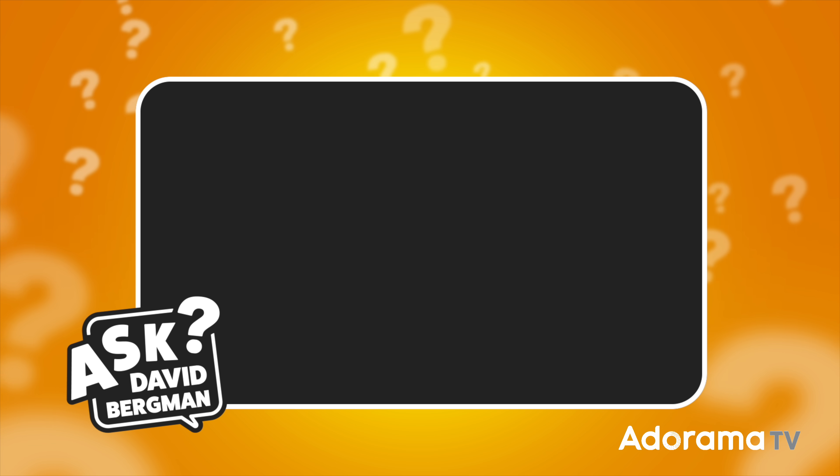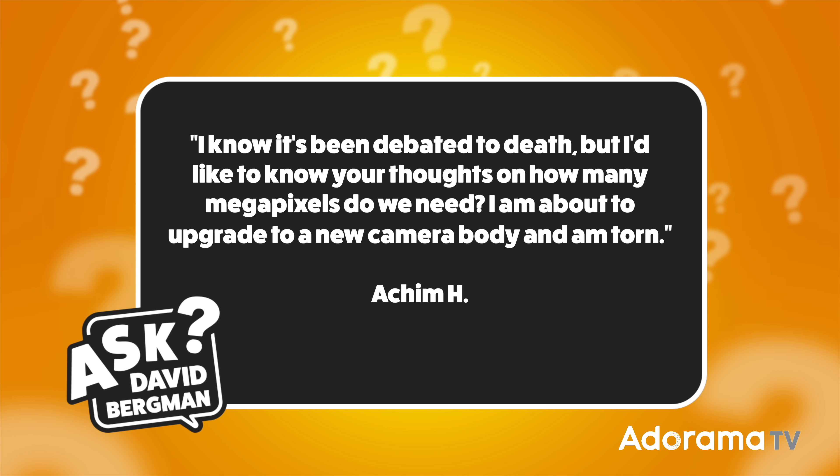Today's question was sent in by Achim H, and he wants to know: "I know it's been debated to death, but I'd like to know your thoughts on how many megapixels do we need? I'm about to upgrade to a new camera body and I'm torn." Thanks, Achim, for sending that in — I do appreciate it.